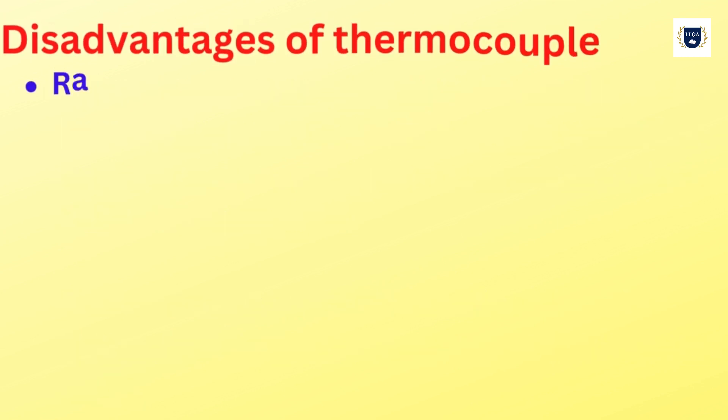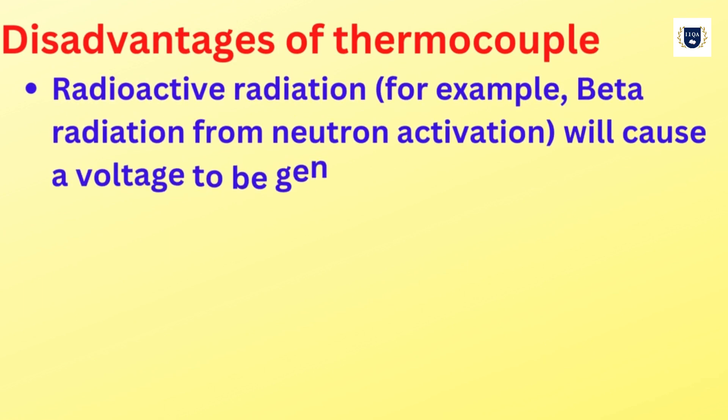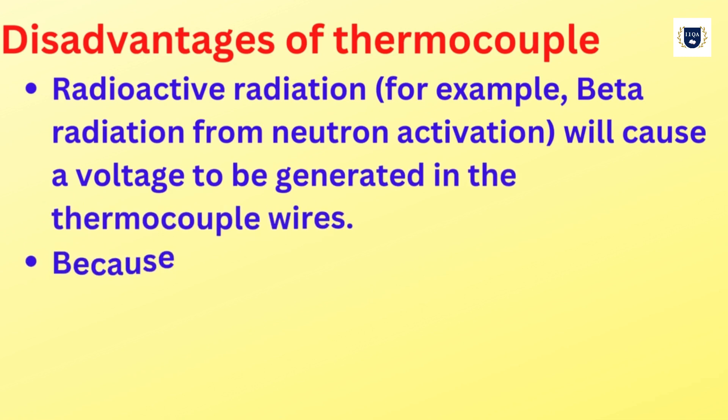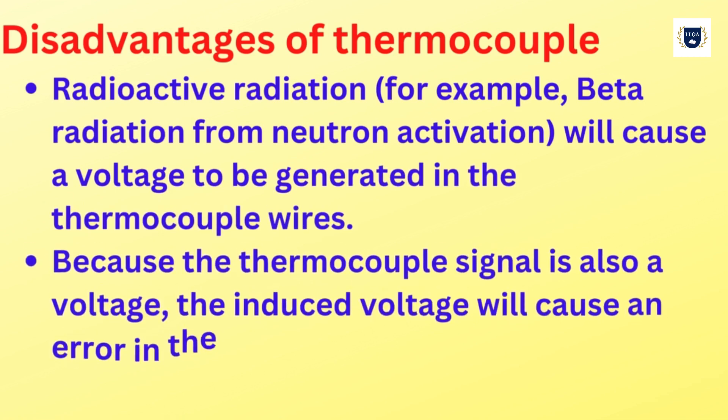Radioactive radiation — for example, beta radiation from neutron activation — will cause a voltage to be generated in the thermocouple wires.